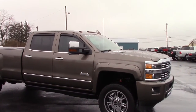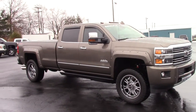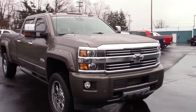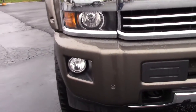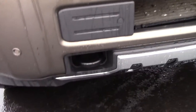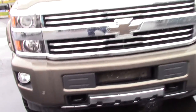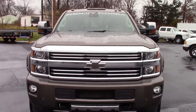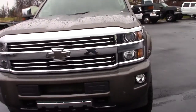Factory tow mirrors, factory cab lights, and you've got front park assist just like the rear. You've got your sensors in the front bumper — it tells you how close you are when you're approaching something. Factory tow hooks, factory fog lights — very good looking truck.